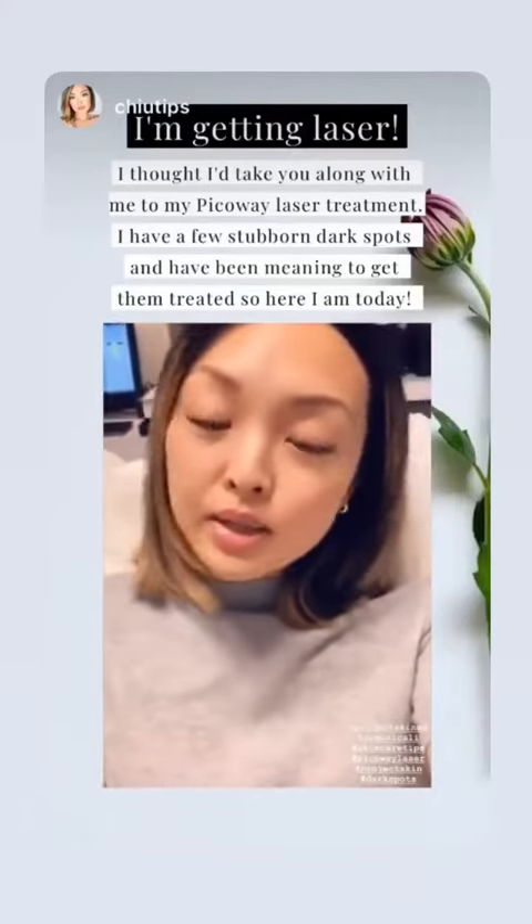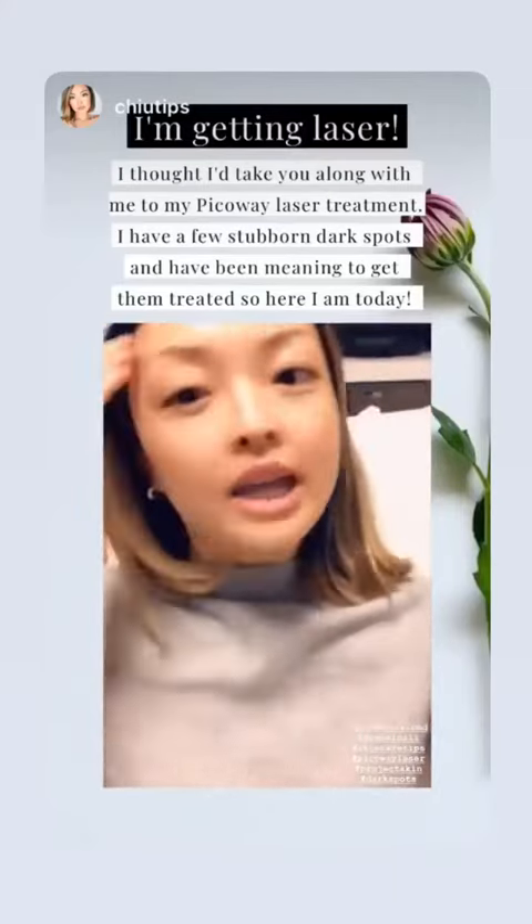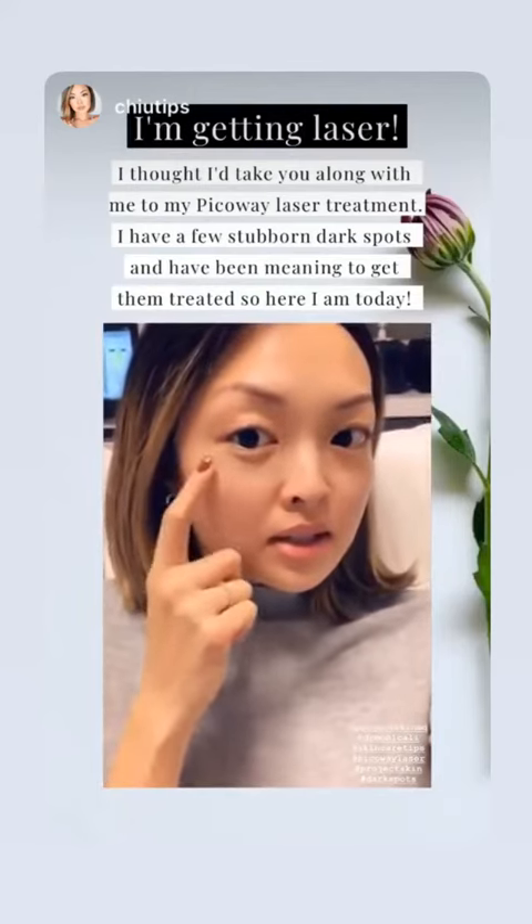Today I'm taking you along with me to Project SkinMD. I am getting this dark spot removed with laser.